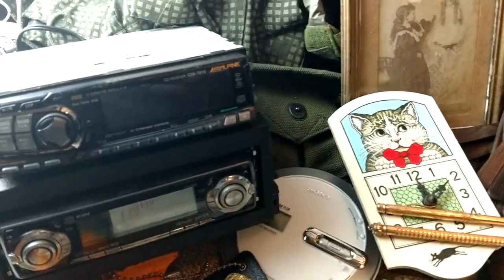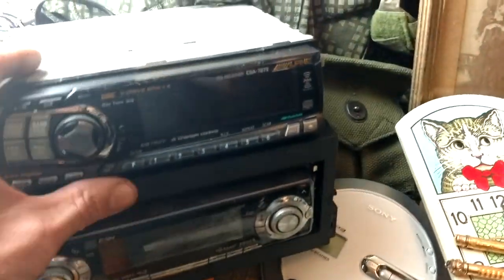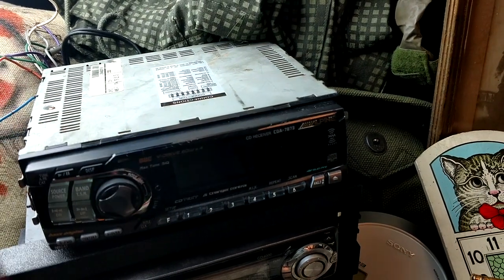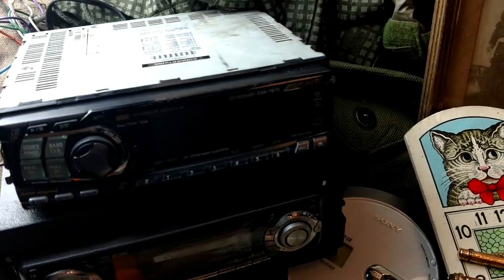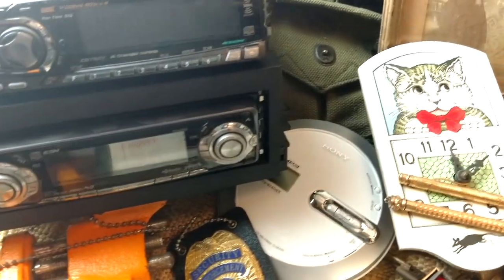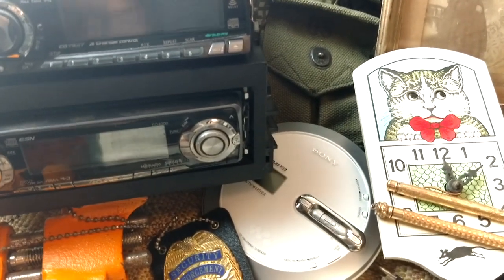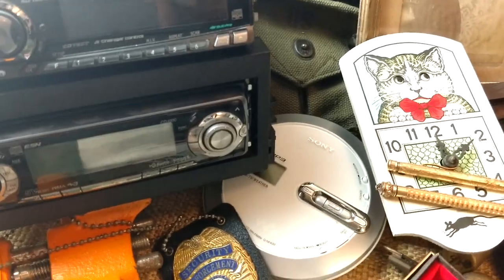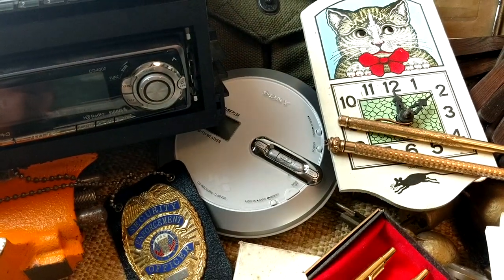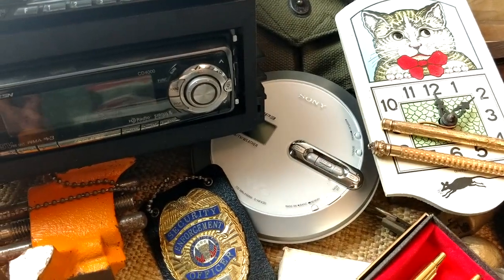We'll start off over here. I paid $5 for this Alpine in a box lot — hopefully it works. If it does, it's worth about $75. The Eclipse came in a box lot; I paid $2 for that. If it works, it's worth about $40 or so. The Sony I bought by itself for $1 — I think it's worth about $25 or $30.